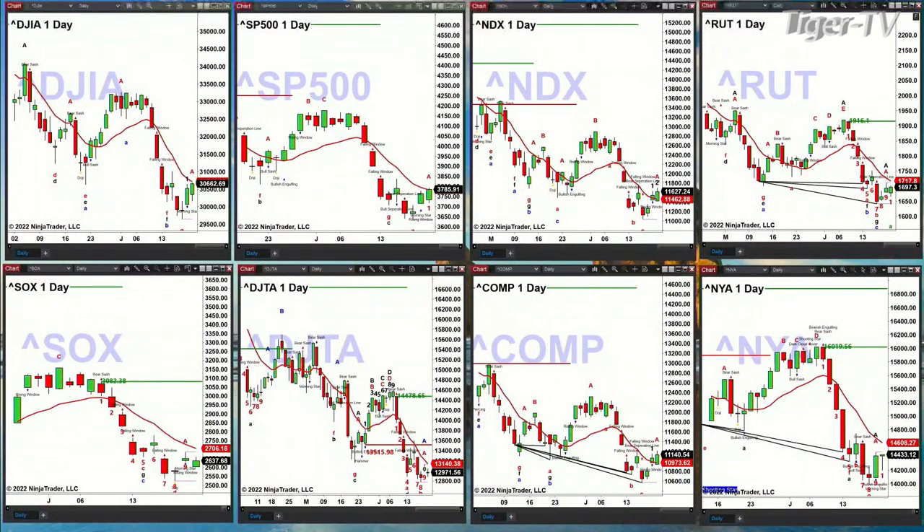What the charts are telling you is we've got a bottom in place. That bottom is likely to last for two to three weeks. Stay tuned — your favorite polo bear David is up next. I'll see you all — have a wonderful Wednesday.